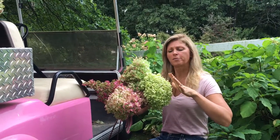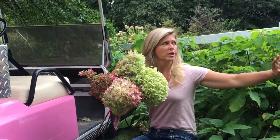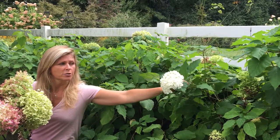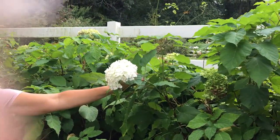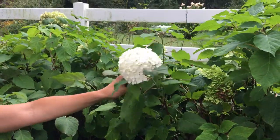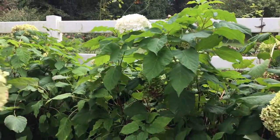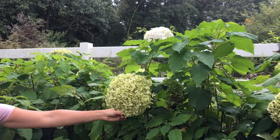Another similarity that all these have, besides growing on new growth, is that they all start off as a different color. The Annabelle hydrangea is going to start blooming in spring, at the beginning of June, and it's this white color. It's kind of crazy that I have this white bloom now because it's September here in New Jersey — that's not the norm.